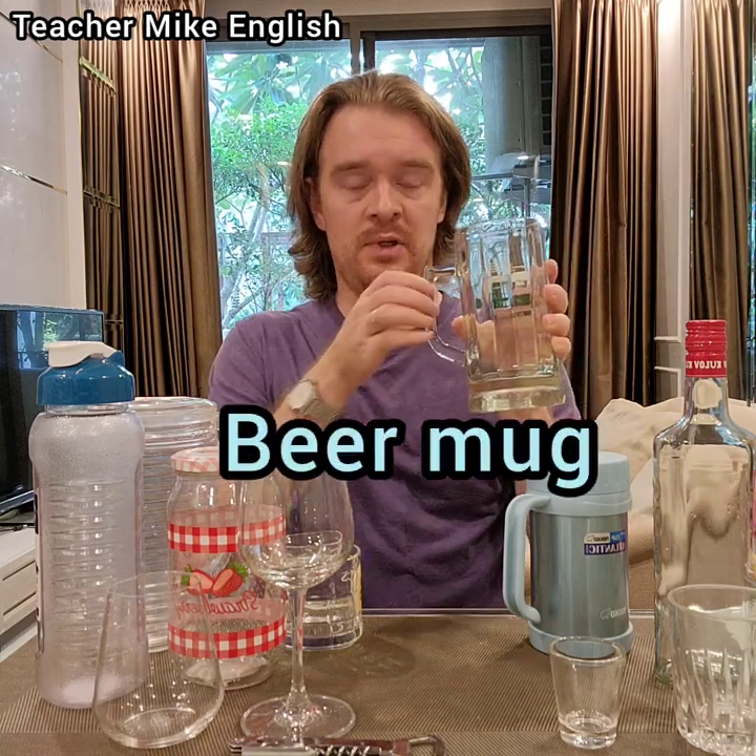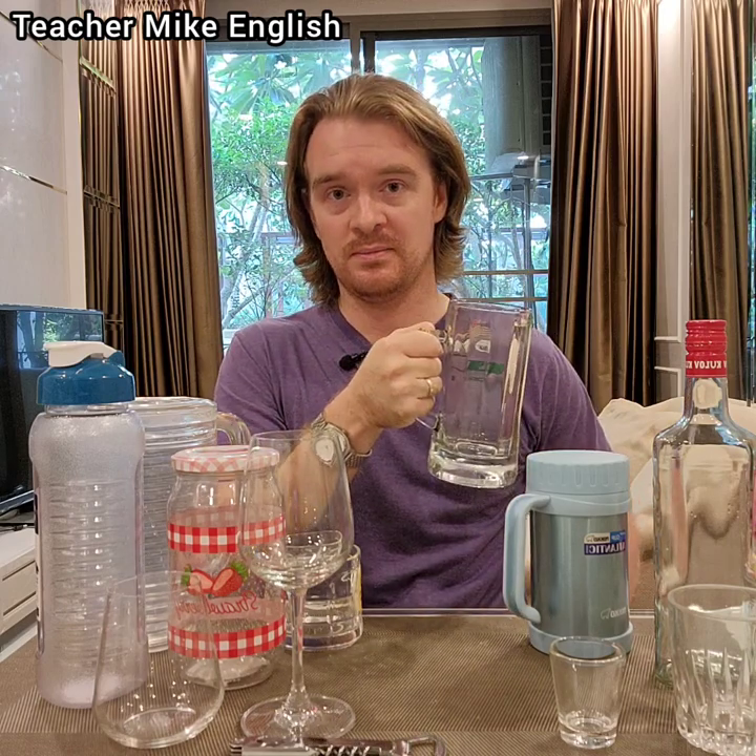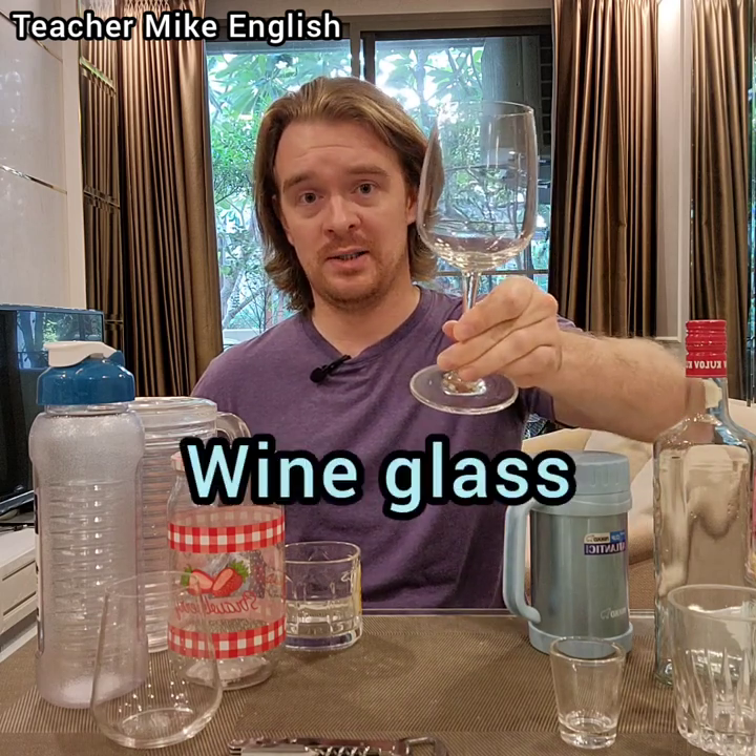This is also a mug, but we would never just call it a mug. This is a beer mug. It's a mug because it's big and it has the handle, but it's made for drinking beer.